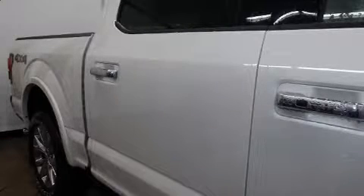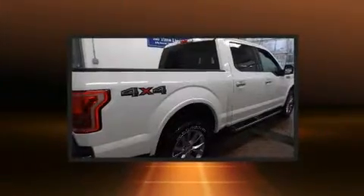Get excited about the 2016 Ford F-150. This four-door, five-passenger truck still has less than 10,000 kilometers.